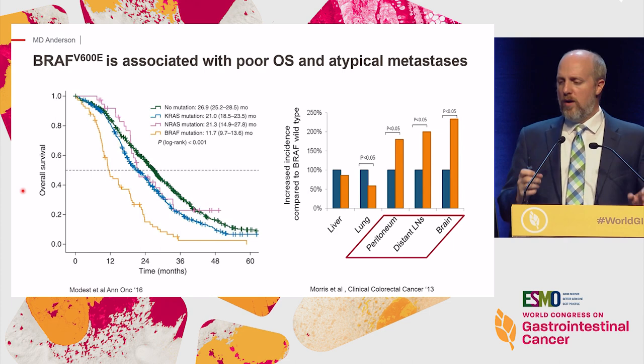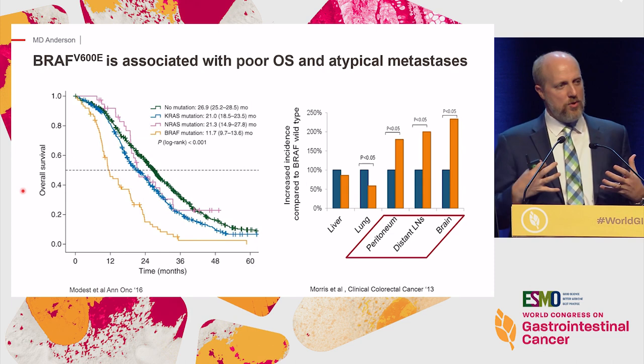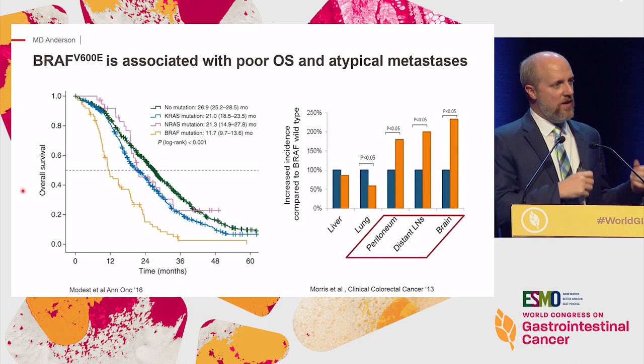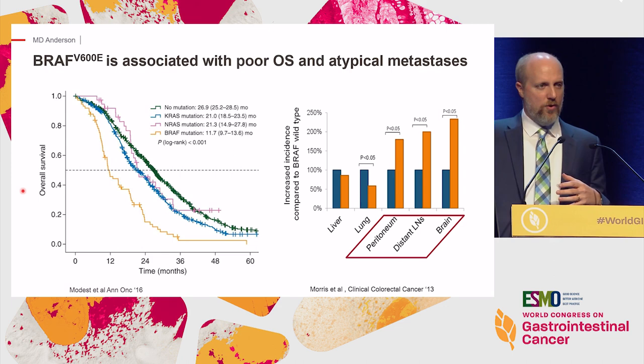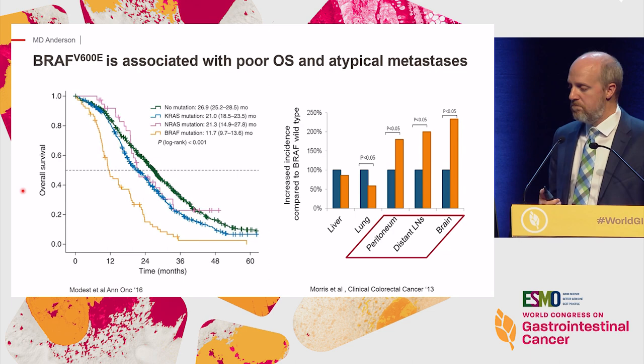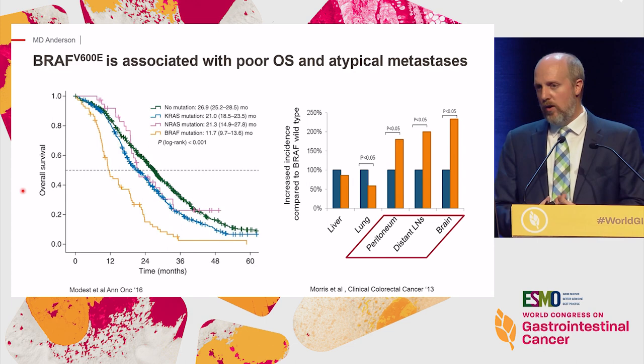What do we mean by prognostic information? It's been recognized for a while that BRAF V600E mutations are both biologically and clinically very distinct, meaning they carry a very poor prognosis. Here is a nice summary showing median overall survivals ranging from over two years down to 11.7 months in the setting of a BRAF V600E mutation. These patients also behave differently clinically, with more predilection for peritoneal metastases, retroperitoneal lymph node involvement, and even higher rates of CNS metastases.